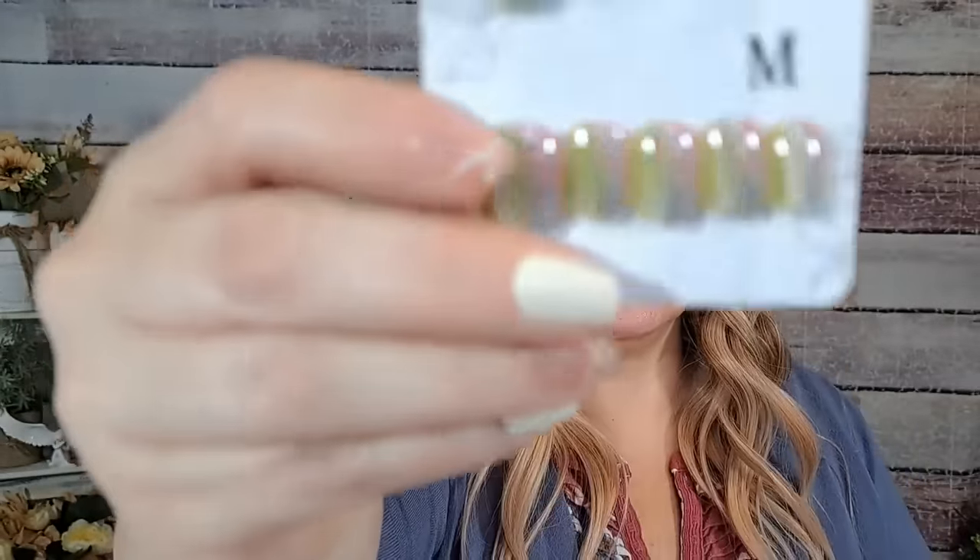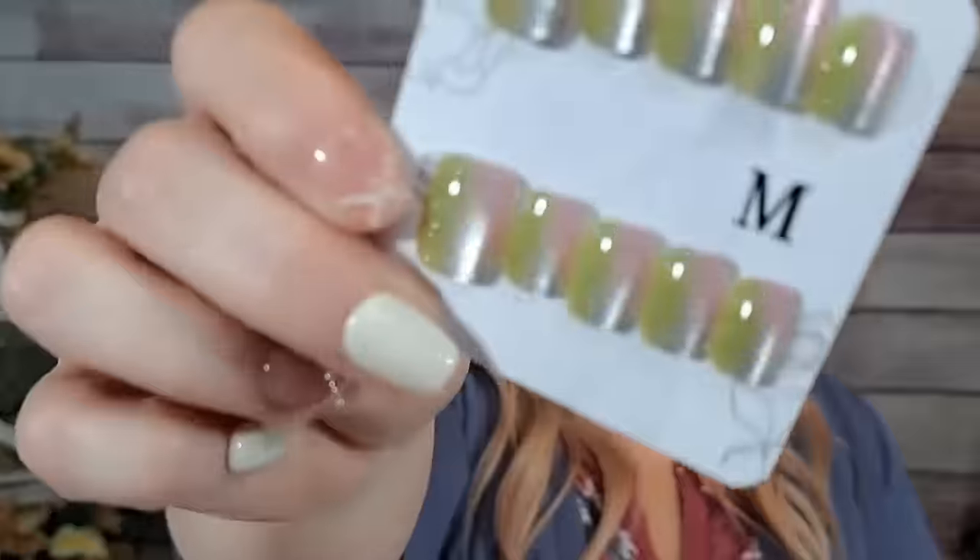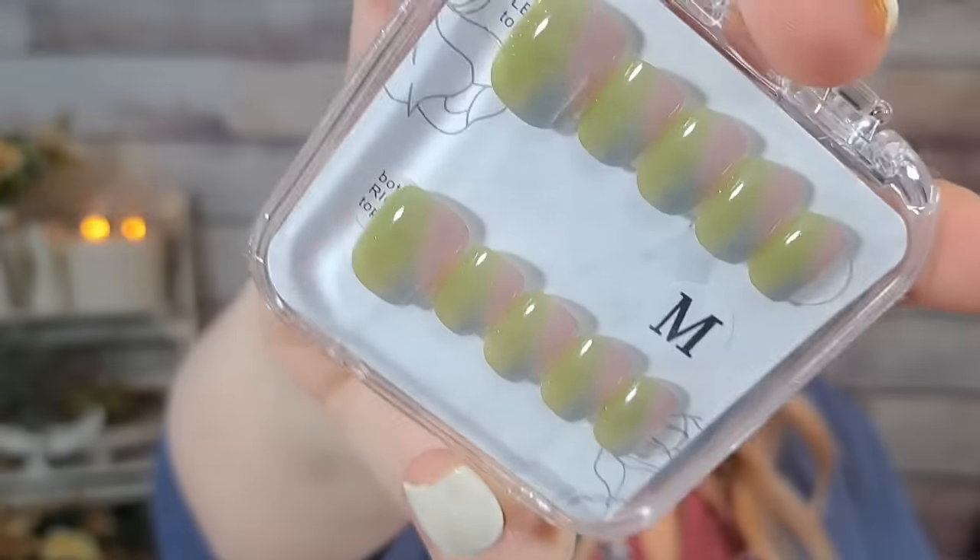I got these nails for $2.96 — they were called 'Candy' something. I'm just not crazy about them. They're cat eye style in yellow, blue, and pink, but the yellow is almost lime green and it's just not my favorite. Am I going to wear them? Yeah. Do I want to? No. On the ad the yellow looked more yellow, but in person it just looks almost lime green. They're not horrible, but you know.